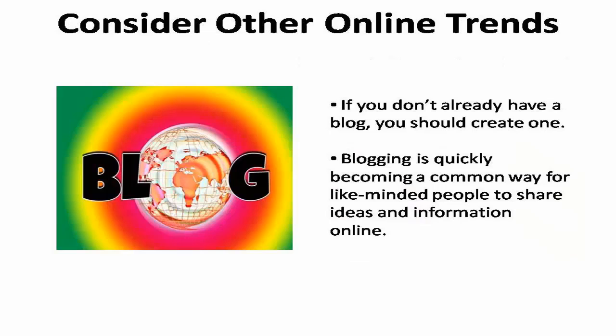Building your influence on social media will dramatically improve your chances of staying on top, but there are other online trends to consider that also play an important role. The first is blogging. If you don't already have a blog, you should create one. Blogging is quickly becoming the most common way for like-minded people to share ideas and information with each other online.